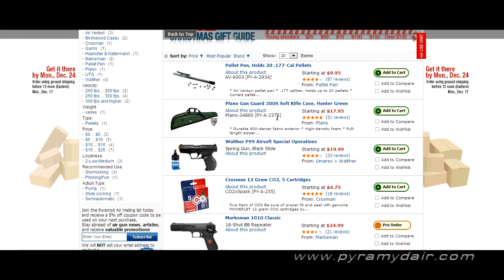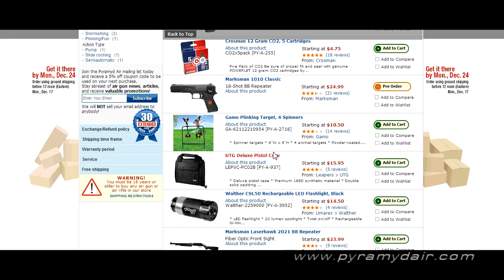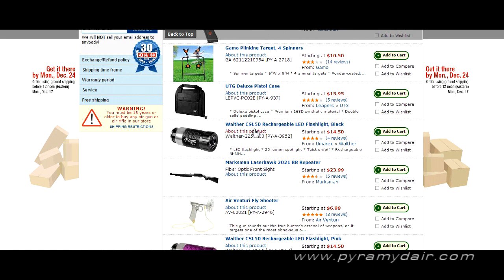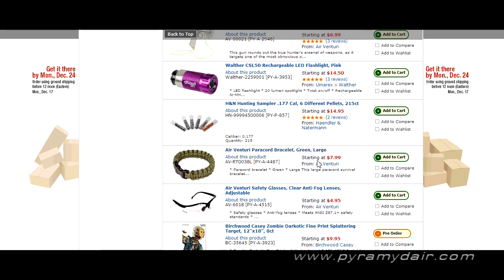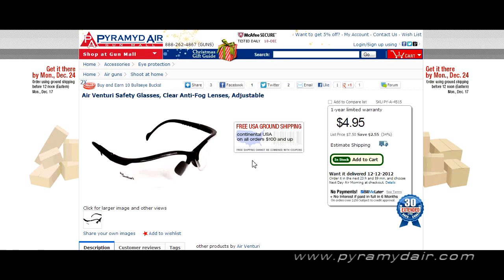We've got Plano soft rifle cases for 17 bucks — that's a bargain right there. We've got some targets and a Vaulter rechargeable LED flashlight. I think stocking stuffers are the best gifts because for just a few bucks you can really stuff those stockings and make someone real happy. Safety glasses are very, very important — you cannot put a price on your eyesight, so for under five bucks it's well worth it.